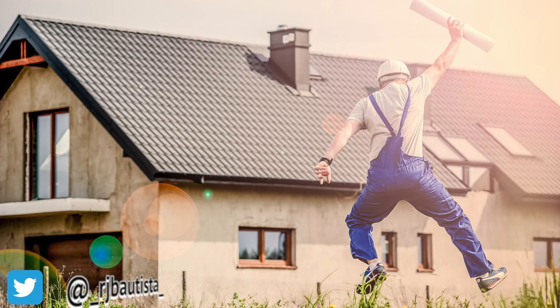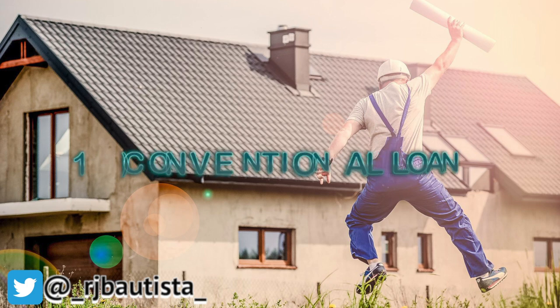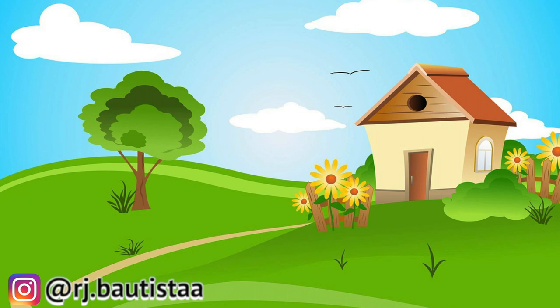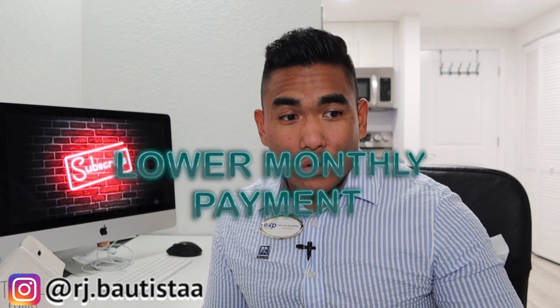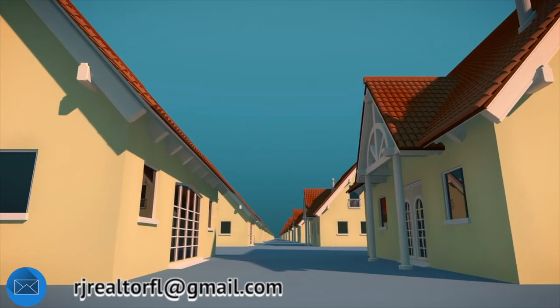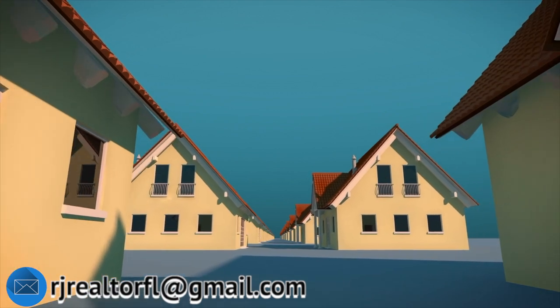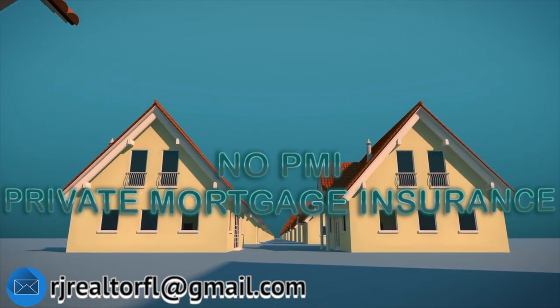The first loan you can get if you are planning to buy a property is the conventional loan. Conventional loan is good if your credit score is about 680 and above. You also need at least 10% down payment. The higher the deposit you give, the lower your monthly payment will be. The good thing about conventional loan is you don't have to pay the PMI — private mortgage insurance — due to the higher down payment.